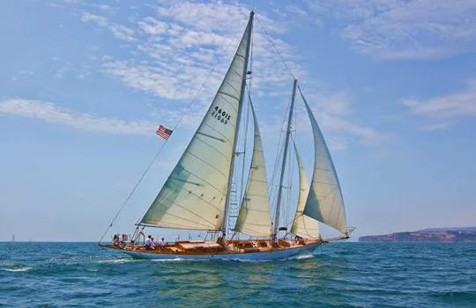The Ocean Institute operates the Pilgrim, a replica of an 1825 Boston brig that brought goods from Boston to Alta, California, eventually lost in a fire at sea in 1856.